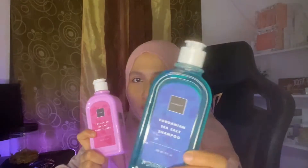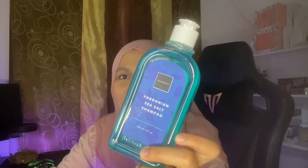Their product range here has only two items. One is the shampoo — it contains Jordanian Sea Salt. I had a bit of trouble pronouncing that — basically it's sea salt water. The other one is the conditioner, same thing.